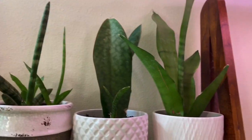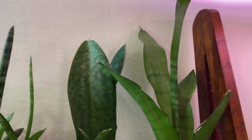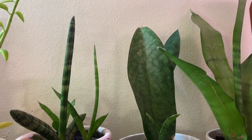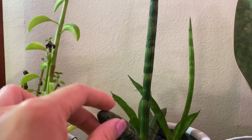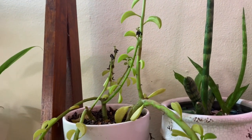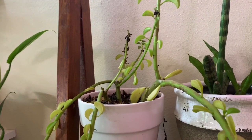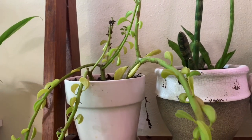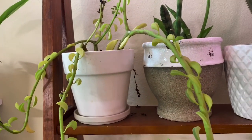Let's start — here's my moonshine sansevieria, my whale fin sansevieria, and this is another sansevieria — starfish sansevieria. And this is some kind of peperomia; I forget exactly the name of this one. It's more like a succulent type but it's growing leggy in this corner, so I cannot just leave this alone.